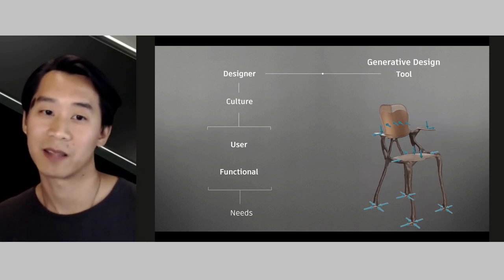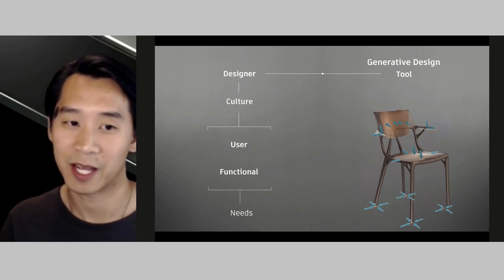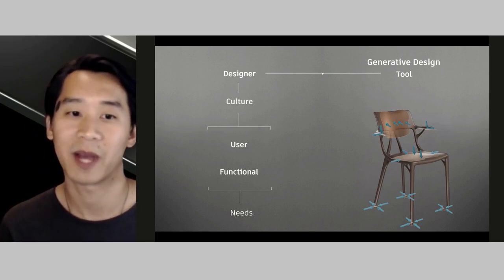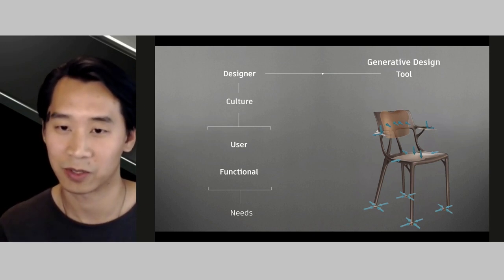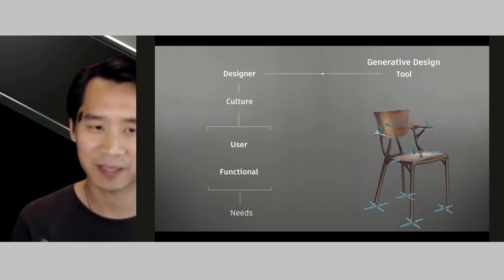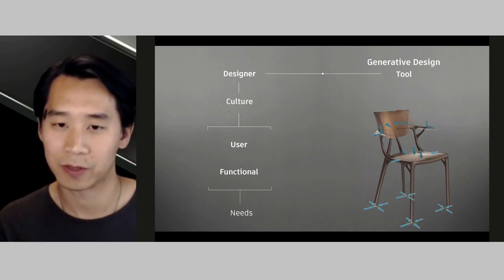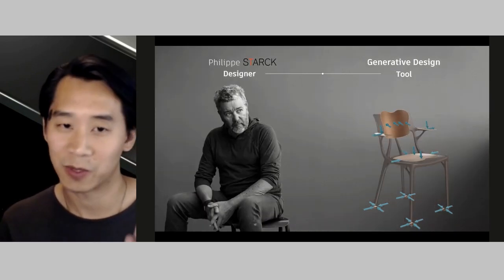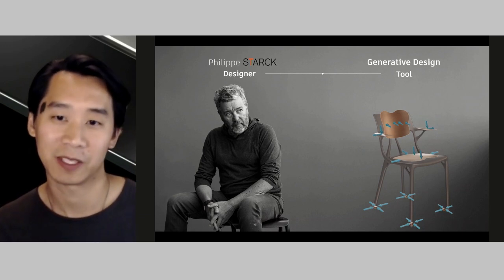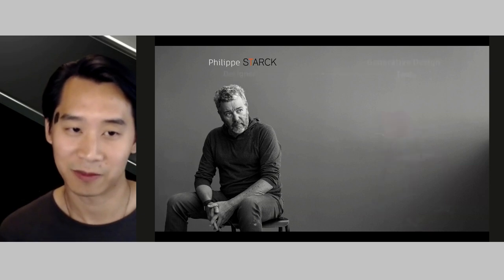A key thing to note is that not only are all these solutions driven by computation and simulation analysis, they're also driven by the designer's ability to communicate the design problem in the initial setup. It's this conversation between the designer and the algorithm where value can be found. As far as designers exploring and communicating cultural needs in the field of product design today, Philippe Stark is among the most influential.